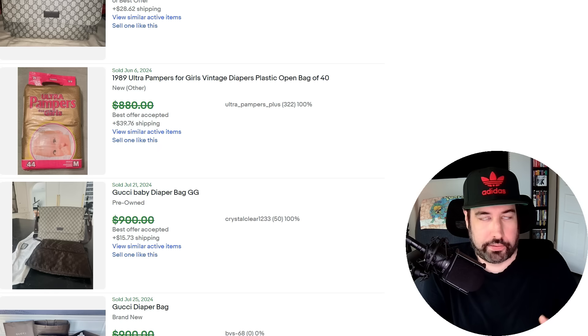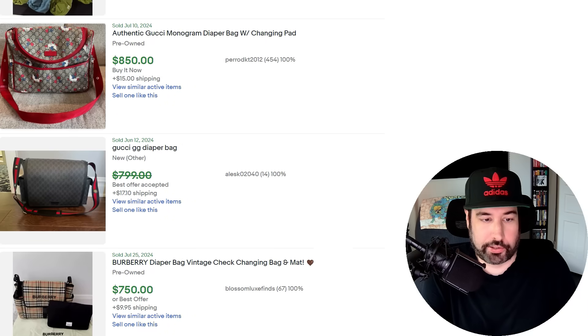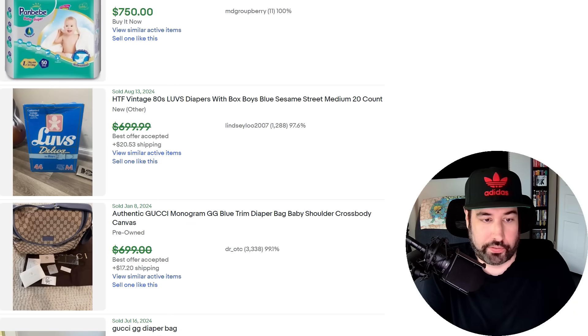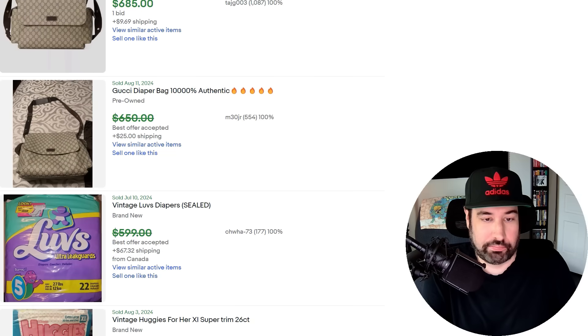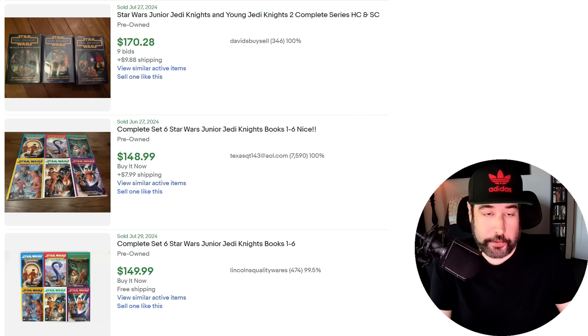Diaper technology has probably come a long way, so I don't know — a lot of people say old furniture was built better, but were diapers built better back then? I kind of feel like science has maybe found a way to make them better. Anyway, brand new sealed vintage diapers of any kind — keep an eye out for them.